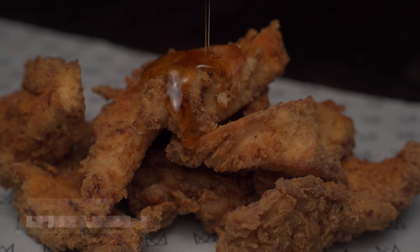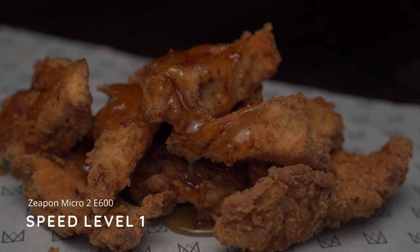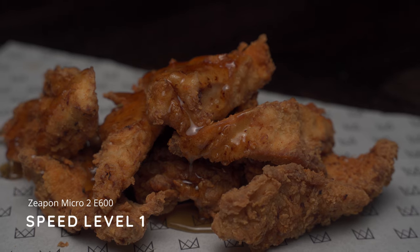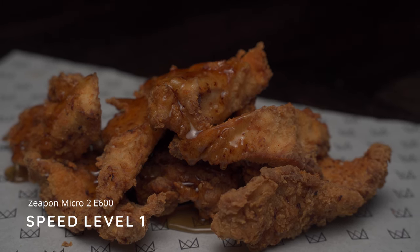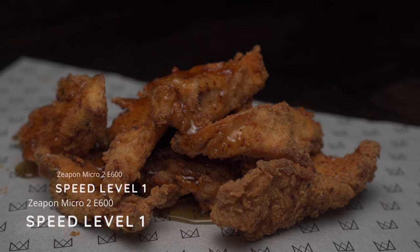Some final thoughts on the products: starting with the Z-PIN slider, I was trying to get some tilt and pan movement in combination with the sliding movement, and this was a lot harder than I thought. It's a lot easier when you increase the speed to level three, but on level one — when it's tracking over 20 to 30 seconds — it's really hard to consistently pan up or down and time it exactly right.